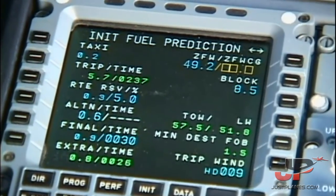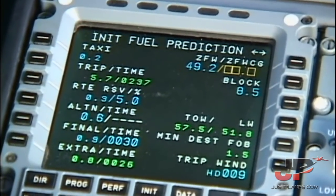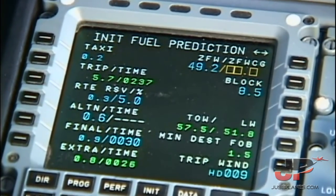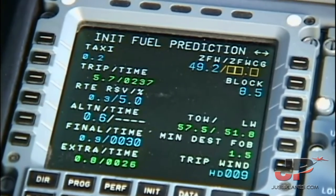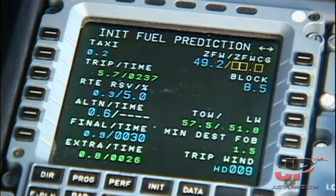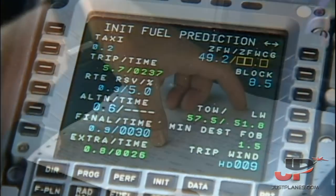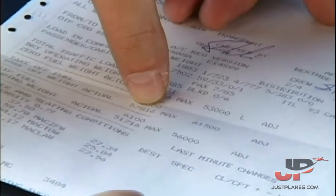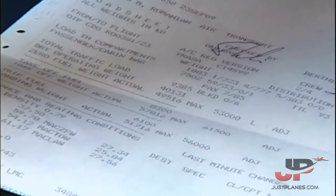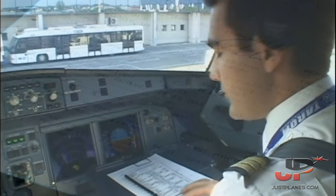Fuel estimated at 8,492 and 8.5 blocks, meaning around 57.5 tons at takeoff weight. With an average wind of 9 knots, we expect 2 hours and 37 minutes of flight with 5,703. Takeoff weight 57.9, so we consider the overweight landing checklist in case of immediate return. Takeoff CG 25.8. Before start checklist.